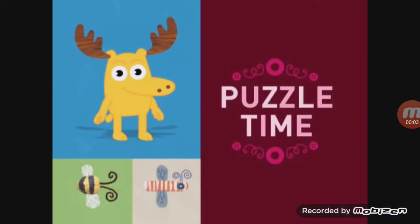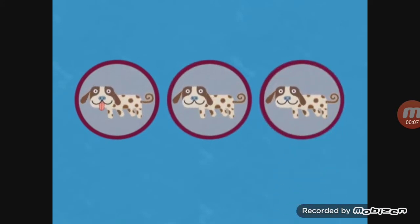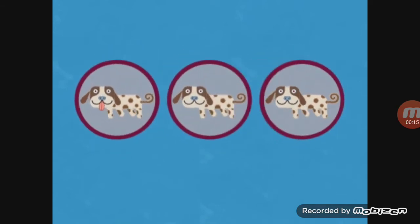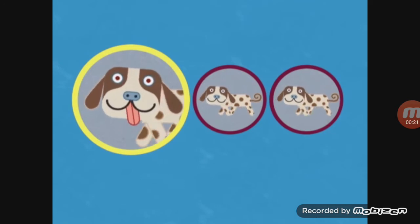It's puzzle time here with three dapper doggies. Two look exactly the same but one is different — which one is it? This one, this one, or this one? That one! Nice work, stupendous! This dog is sticking out its tongue.